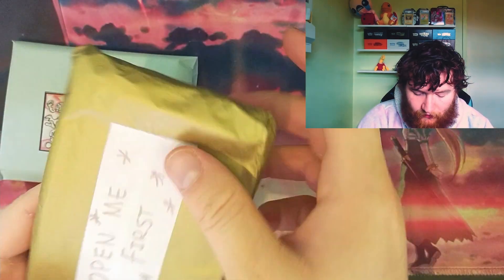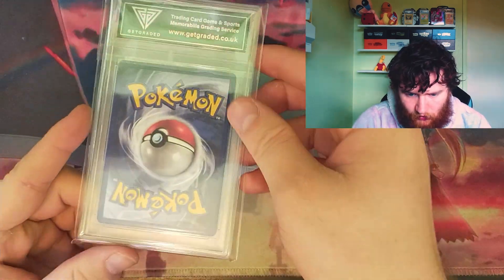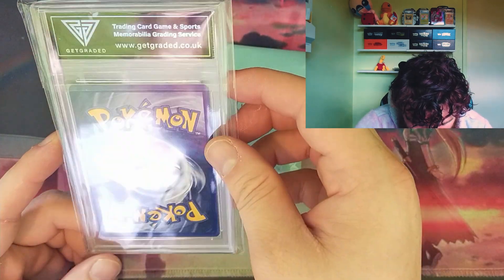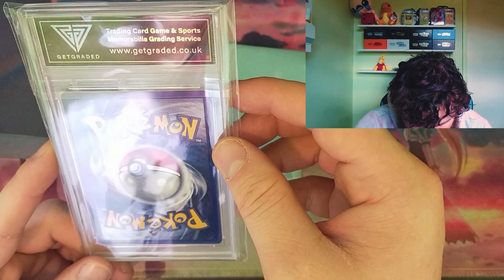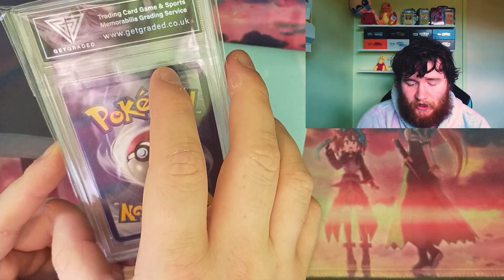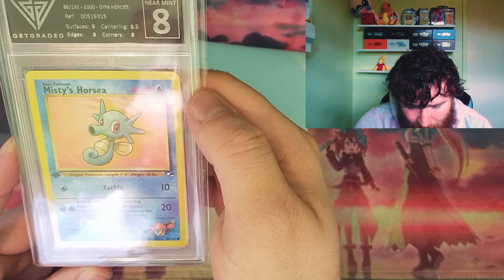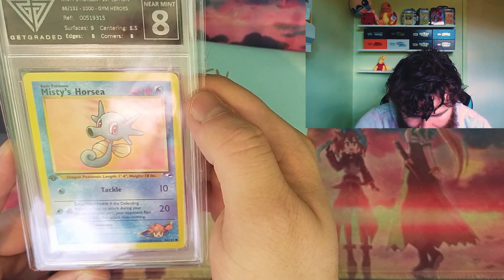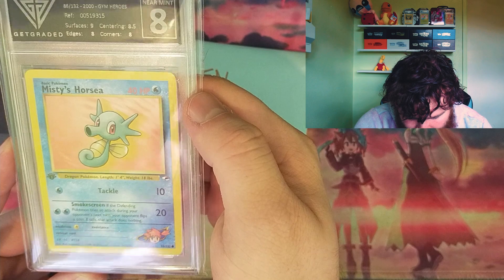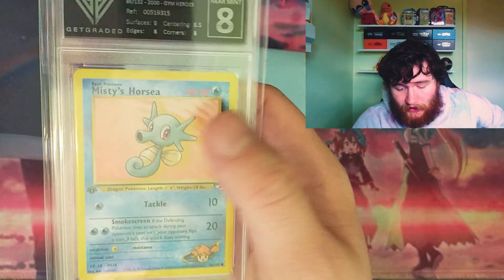Open second — let's see what's in our last pack. Open me first — so this is the graded card, and this is the bonus mystery envelope. We've got a graded card. The back looks in pretty good condition. If it's an eight or higher I'll be happy — and it's an eight! A Misty's Horsea, first edition. I've never even seen that card. Gym Heroes, Misty's Horsea, first edition, near mint eight. Apparently the corners and edges are a bit battered, which makes it an eight. But that's kind of sick — I'll have to look up the value. It's definitely going on my display.